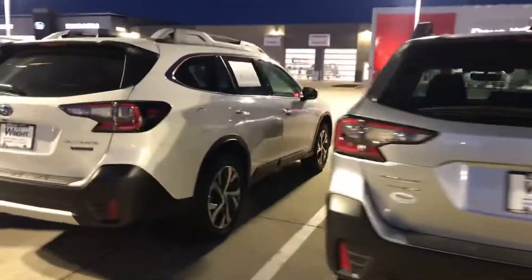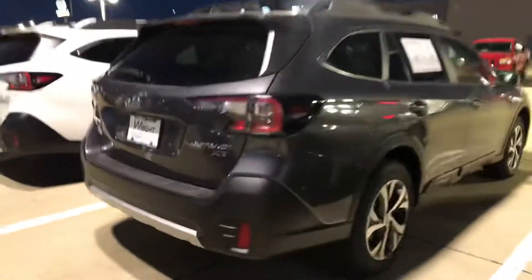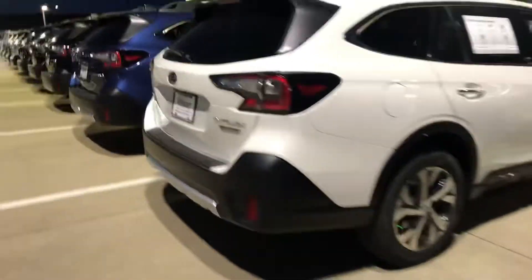Magnetite gray was another one you mentioned. We got the silver, the crystal white, the abyss blue pearl, another gray silver. And then looks like we got a couple black ones coming up here.